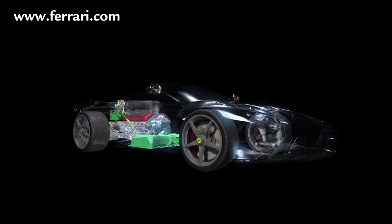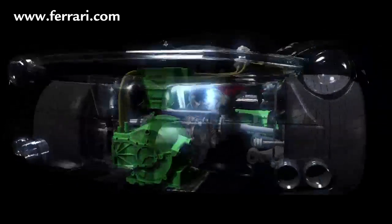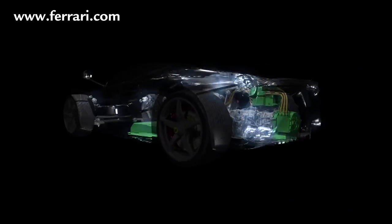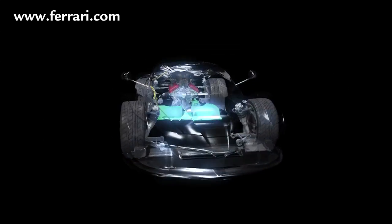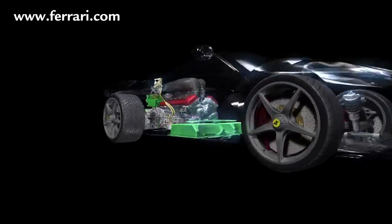Innovative dynamic vehicle control systems integrate two essential new components: the hybrid system and active aerodynamics, with major evolutions in traction control and damping. The car was designed and developed from the very outset with the constant interaction of all of these elements in mind.